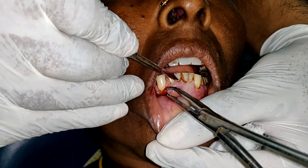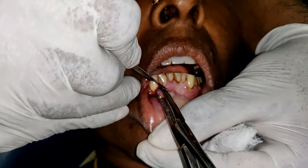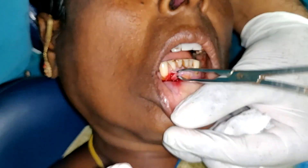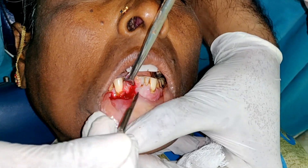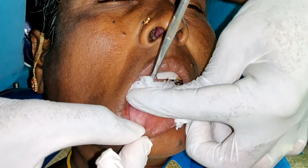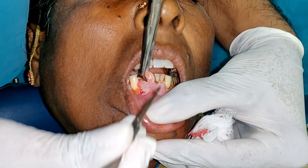Prevention of pyogenic granuloma involves minimising potential triggers. This includes maintaining good oral hygiene, avoiding trauma to the affected areas, and addressing irritants promptly. During pregnancy, managing hormonal changes with medical supervision can help reduce the risk.